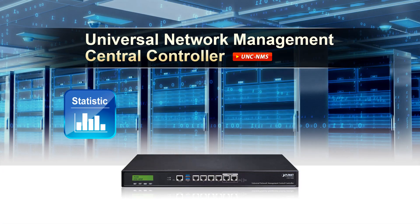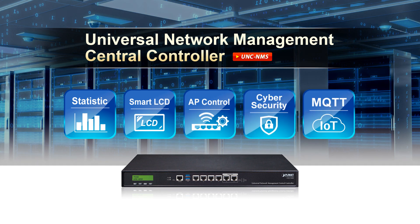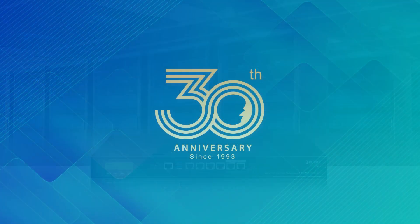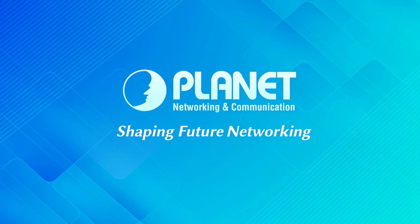The Universal Network Management Central Controller provides efficiency, optimization, and security for large-scale network management. Learn more about UNC MMS at our website and follow us on social media for the latest product news and solutions from PLANET. PLANET Technology is your trustworthy partner.